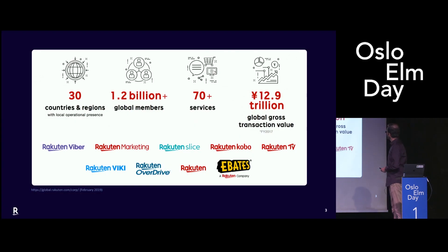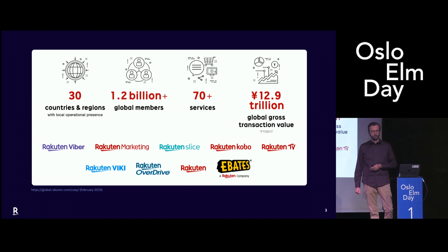We already had a quick introduction. Rakuten started 20 years ago as an e-commerce company in Japan. We are very big in Japan, and we are now working on letting our brand be known also outside. Maybe you're familiar with some of those brands. We are now in 30 countries and we have more than 70 services.